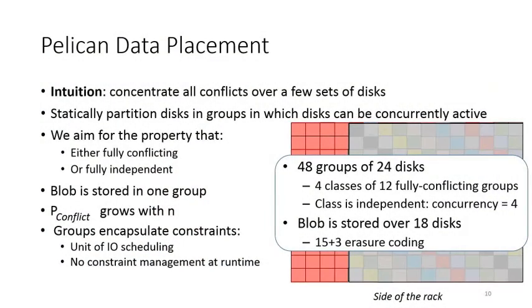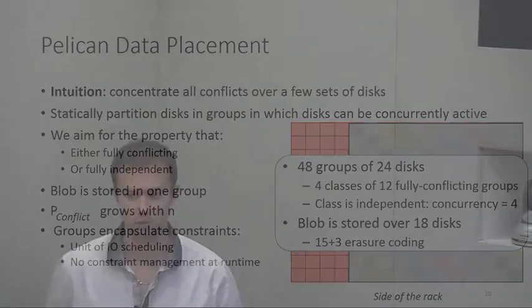In the simple example I showed there were 12 disks, but in Pelican we have 24 disks and 48 groups. The same principle applies: we have four classes that are independent, so the concurrency is four if requests are randomly distributed across classes. A blob in Pelican is stored over 18 disks, chosen based on the erasure coding scheme that fits workload requirements for durability and throughput.